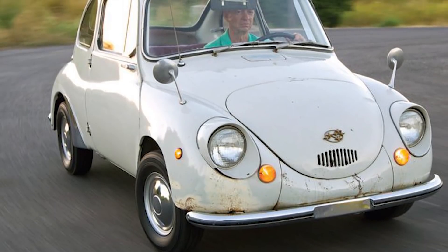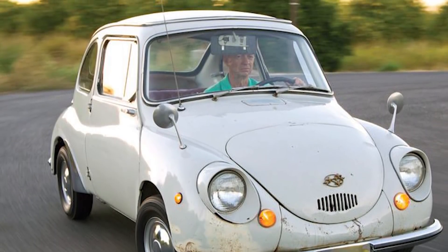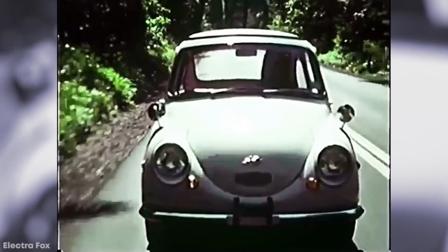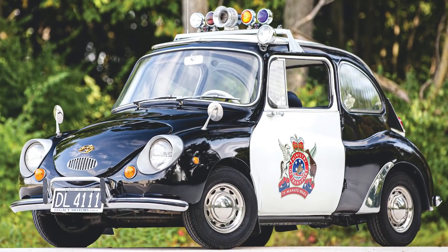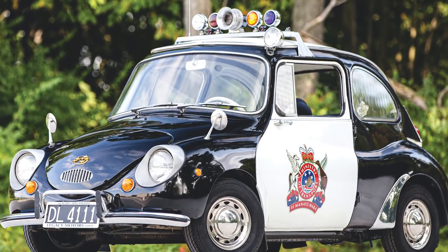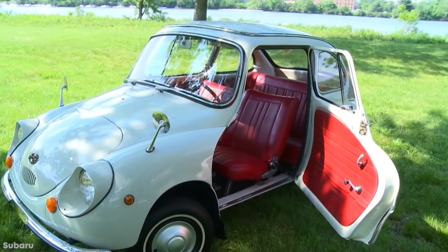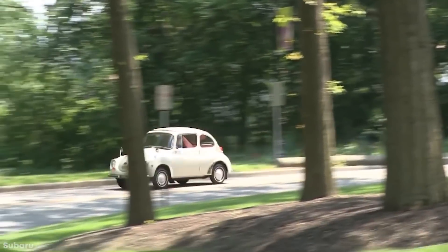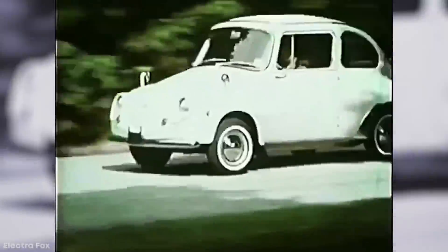These little uglies were roaring around Japan during the swinging 60s, but didn't make their way to the United States until 1968. The catch? They weren't changed at all. And the commercials running for the 360 were even calling them cheap and ugly — seriously, look it up. But at that point, no one needed a narrator to tell them this thing fell out of the ugly tree and hit every branch on the way down. The damage was done the minute it left the assembly line.